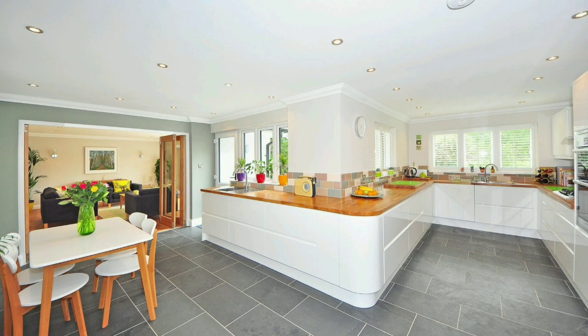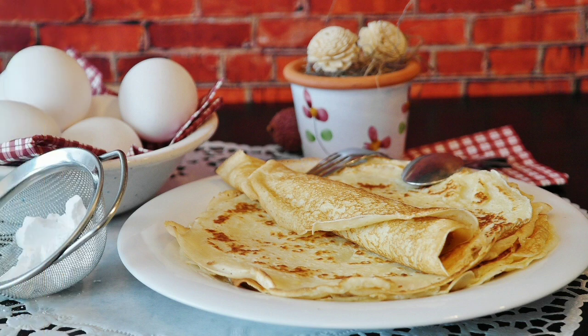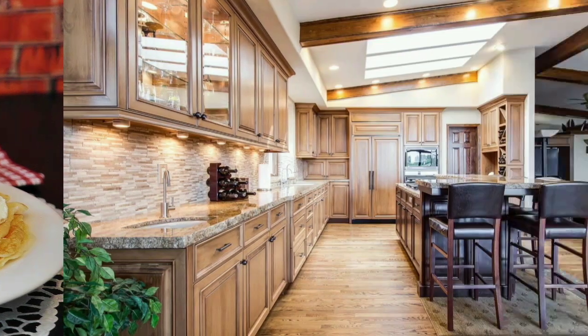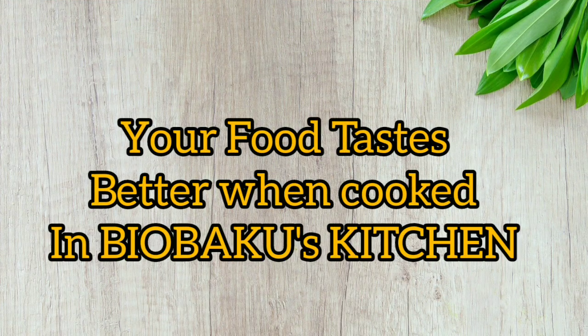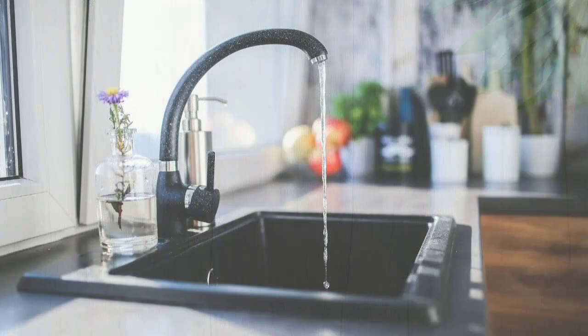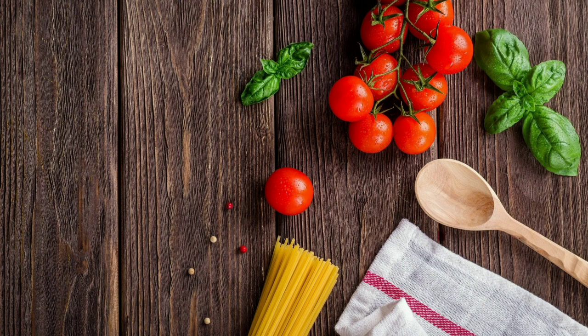Hello guys and welcome to my channel. For those of you who want to know how Biobaku's kitchen looks like, today I'm going to be showing you the inside and how it looks. Most hostel kitchens in federal universities in Nigeria are not usually as neat as you think they are, but I'm going to be showing you today Biobaku's kitchen. Please stay tuned while we go around.